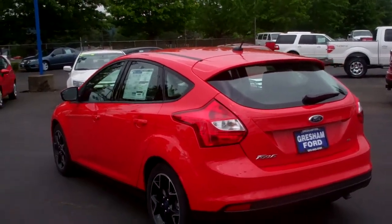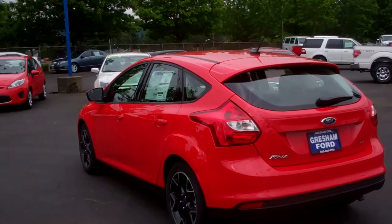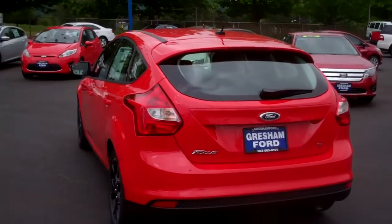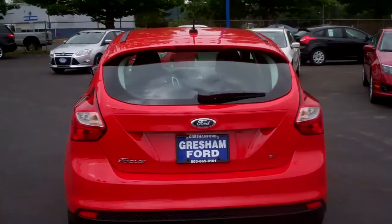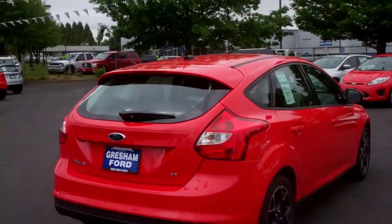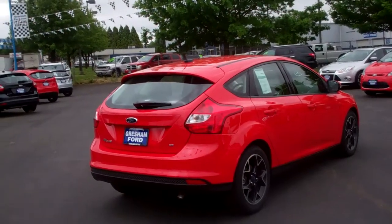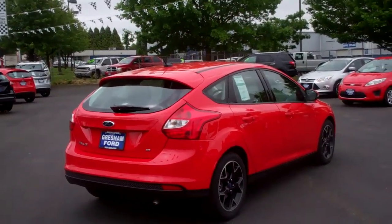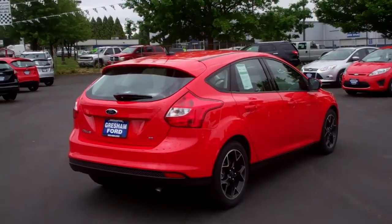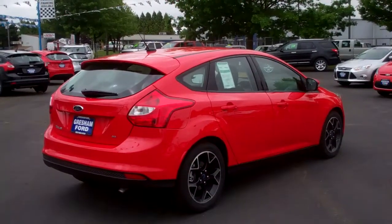Once again, Joe Roberts out here at Gresham Ford at 242nd and Powell, Gresham, Oregon, 97080. Give us a call directly at 503-665-0101. And from the comfort of your home or office, check out our website for great deals and incentives on new vehicles, as well as our huge selection of pre-owned Ford factory certified and pre-owned vehicles. Gresham Ford truly is your one-stop auto solution for all your auto needs, whether it be parts, sales, or service.